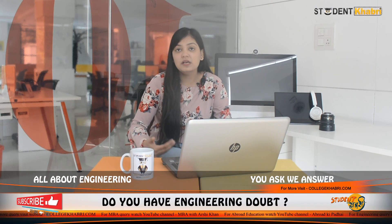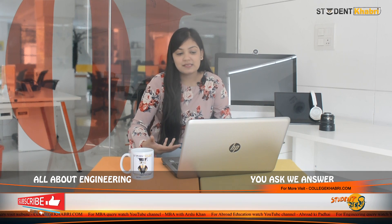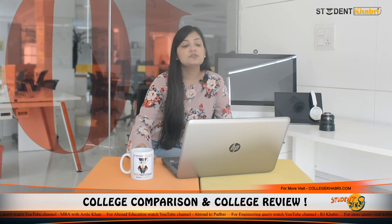Now let's talk about facilities that students can expect here. The college provides medical facilities, a library, and computer labs to enhance practical knowledge. They also have different types of laboratories, a big auditorium, cafeteria, sports facilities, classrooms, and hospital facilities. Accommodation with security is also available on campus.